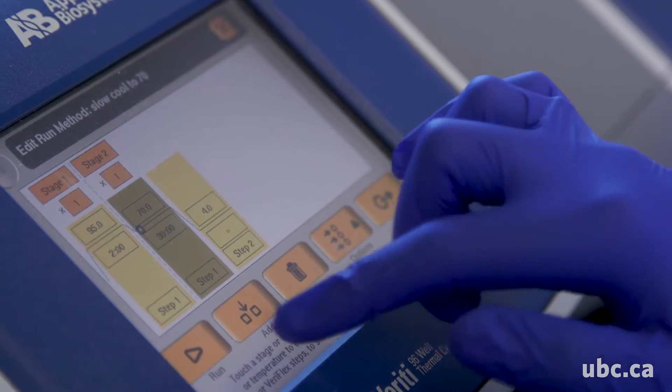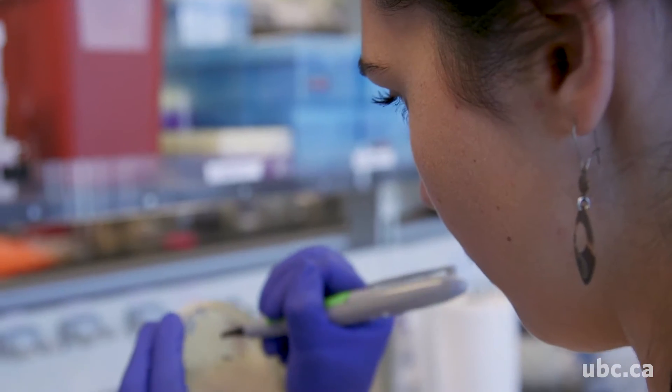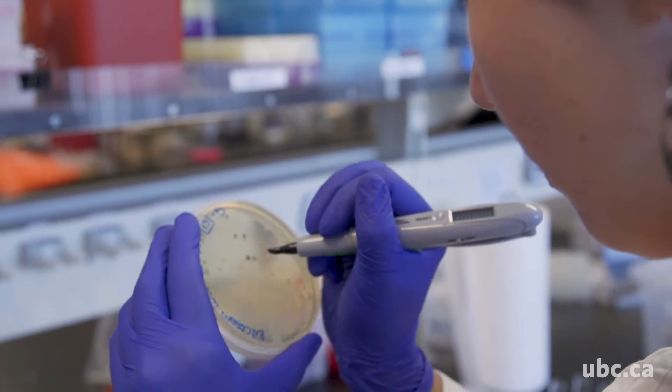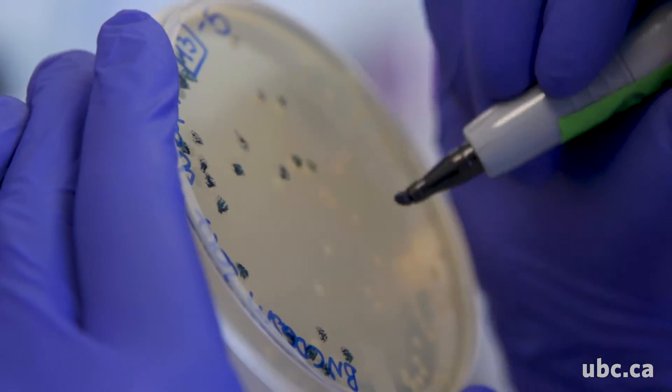As a microbial ecologist it's really important to help winemakers understand what's actually going on in their fermentations and what yeast and bacteria are actually producing the wines that they're making, because different yeast can have different effects on the sensory profiles — they can actually change the way that a wine tastes and smells.